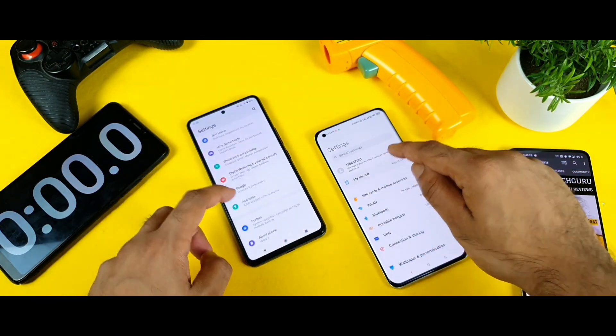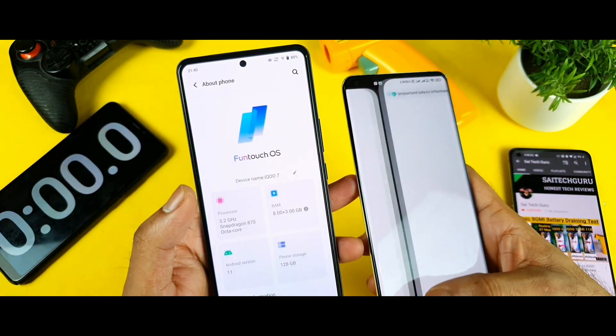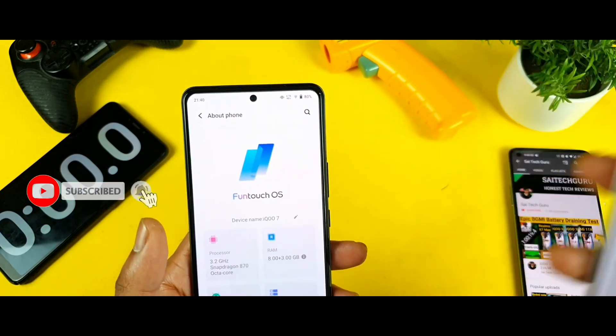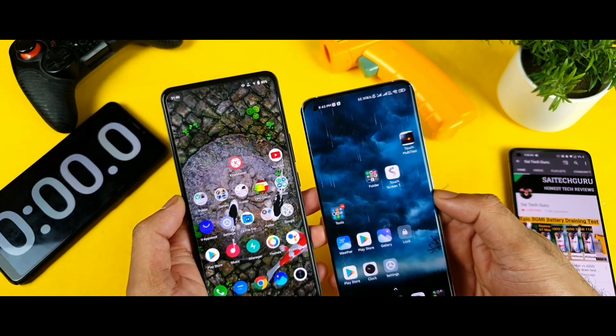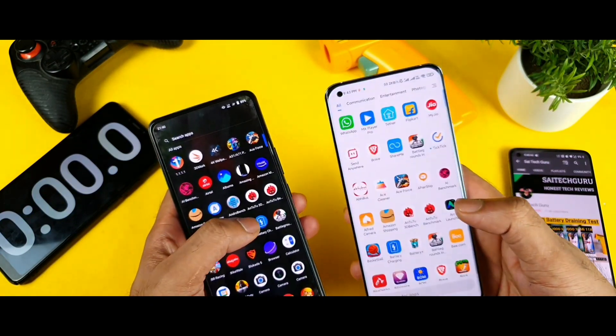Let's see which phone has got what type of RAM. Both phones I am using 8GB RAM variant models only — both phones right now which I am having are only 8GB RAM variant, as you can see. I did install the BGMI gameplay in both phones, so let's see how much temperature will be increasing and how much battery will be decreasing during this normal testing.